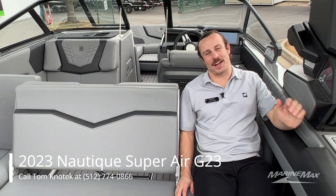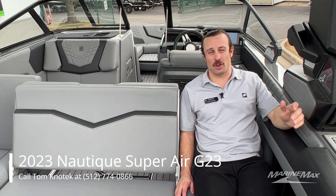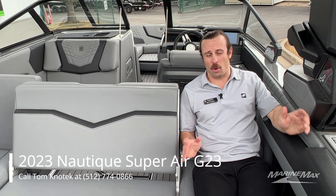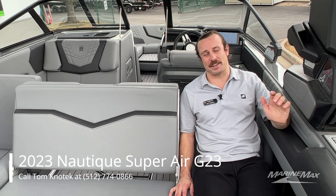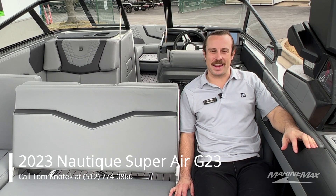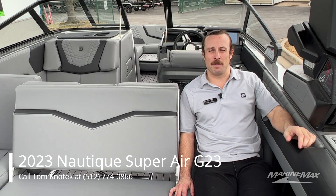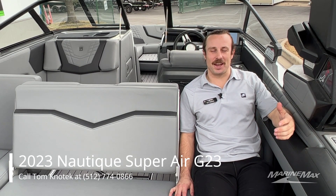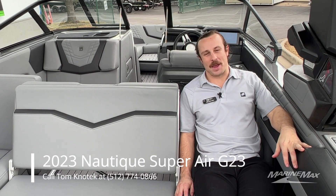Thank you once again for tuning in to check out this beautiful new 2023 Nautique G23. If you're looking to learn more about these boats or any other inventory we have locally or nationally, or if you want to get out and test drive one, you can reach out to me directly at 512-774-0866 or via email at myfirstname.lastname@marinemax.com. Until next time, I look forward to seeing you here at the dealership or maybe on the water.